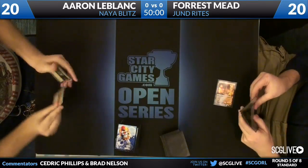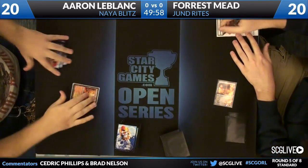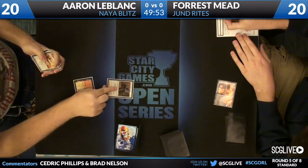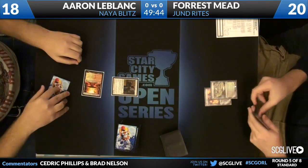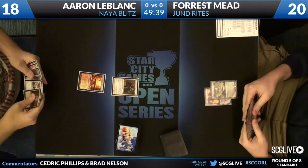Because we do take a look at Forrest's deck list — if you guys have not seen the deck tech, we'll probably run it again another time this week, and it's also on the coverage website, of course. So he's a little all over the place. But as we all know, a deck tech is great, but seeing it in action is even better. And as we see, both players did mulligan to six here. Forrest starts with a Blood Crypt, but Aaron has the Cavern of Souls and Champion of the Parish.